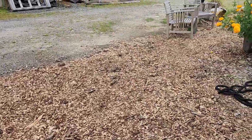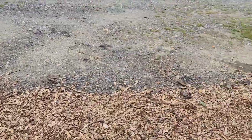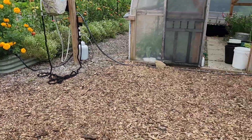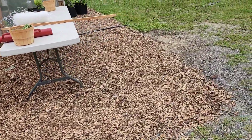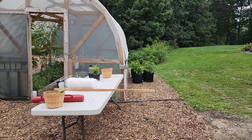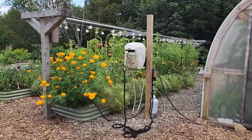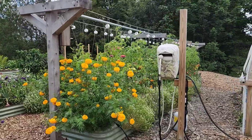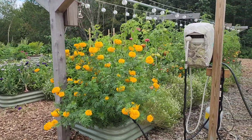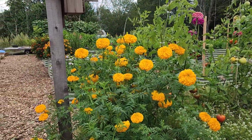Jace did get all of this mulch out here figured out which has really been nice. He dug in with the tractor and we got the grow bags out here with the hot peppers and sweet potatoes. Over in the main raised bed garden the marigolds are getting so big.